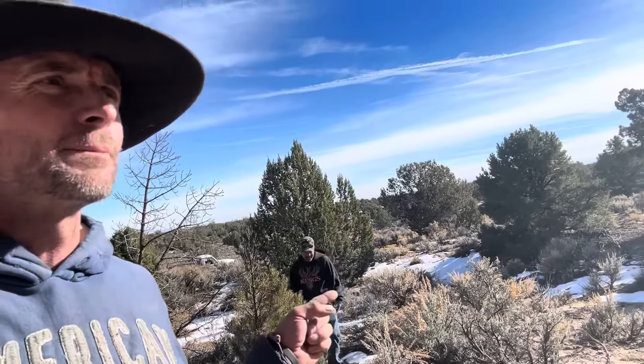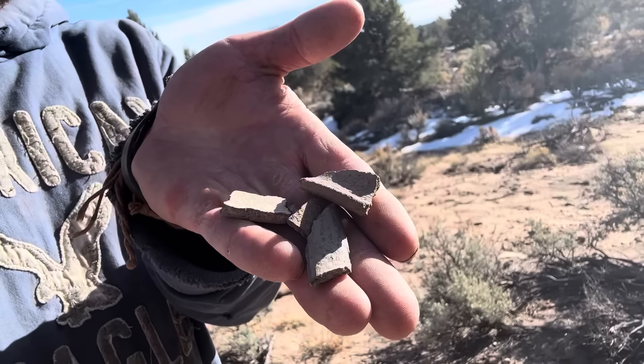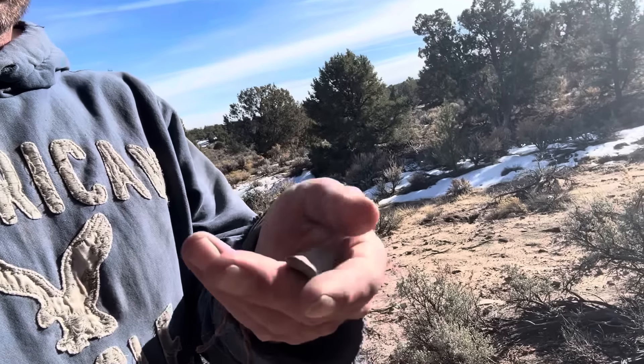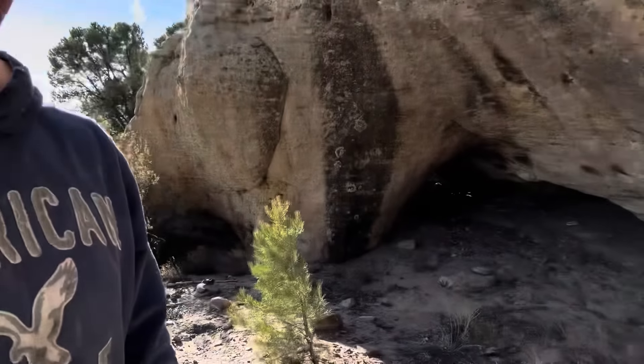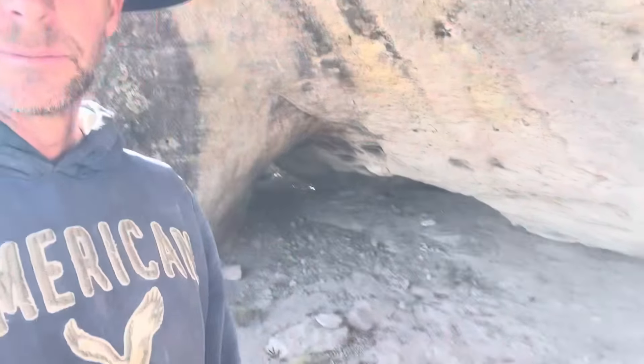We're down here in this wash and you can see all the rock. My buddy James called me from town and he rode out here to meet me, so we moved spots a little bit. We were just driving down the road and I saw this kind of cut, and we came to check it out - it's an old Indian camp. I've got a little pottery I found, and I've got some flint chippings that James is finding. I'm going to flip this around and show you guys what we've got going on right here.